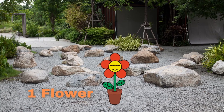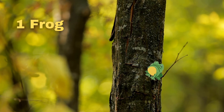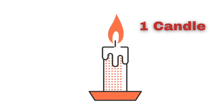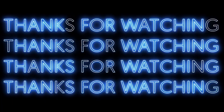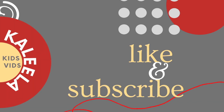Number one. One flower, one flag, one frog, one paintbrush, one candle, one horse. Be sure to like this video and subscribe to our channel! See you soon!